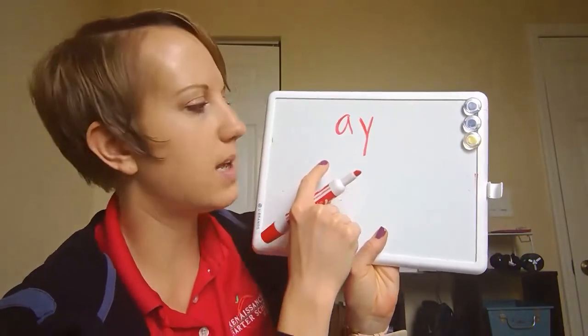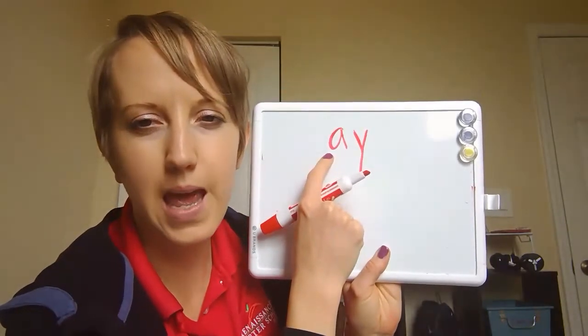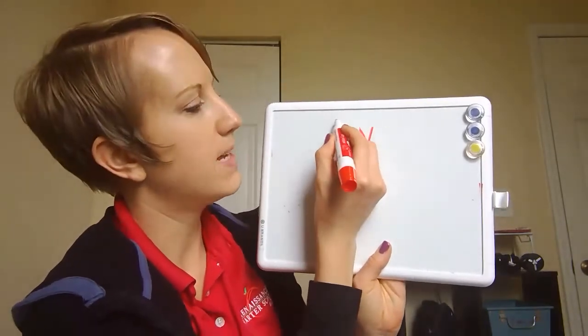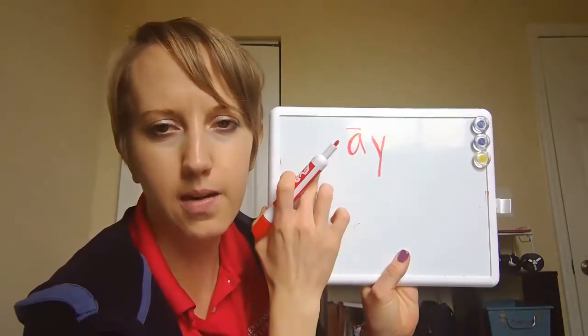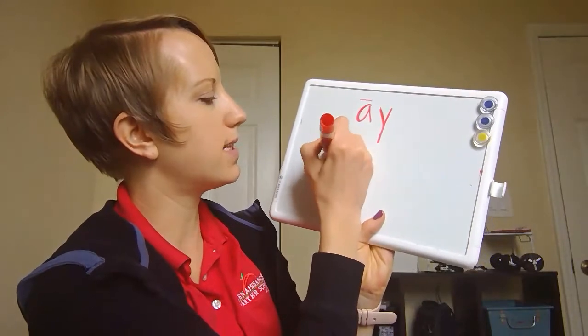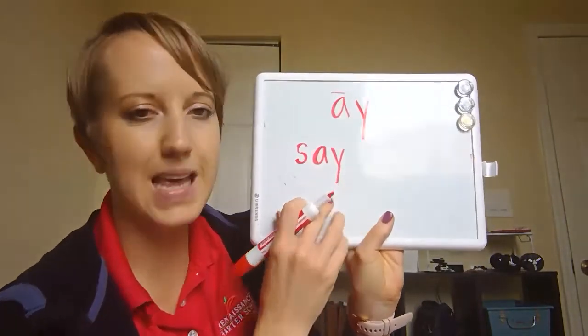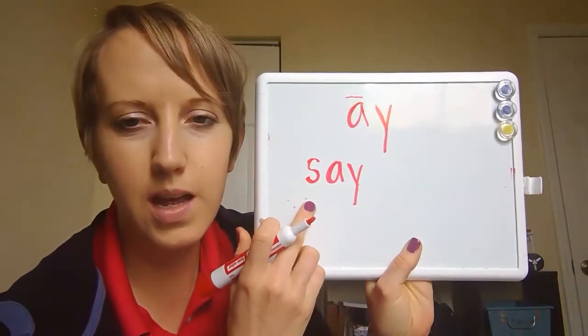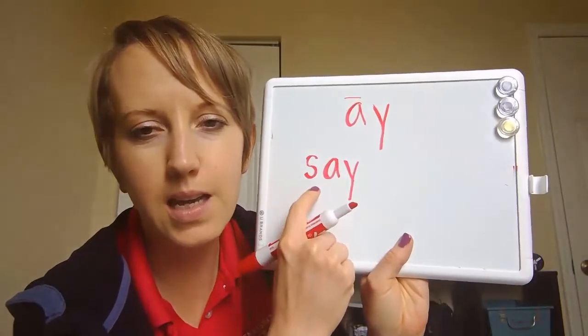When the vowels A and Y are side by side they team up to make one sound: A. The sound for the vowel team A-Y is the long A sound. That line right here means long A. Here's another word that uses that long vowel team — the word is 'say.' We say things by talking.